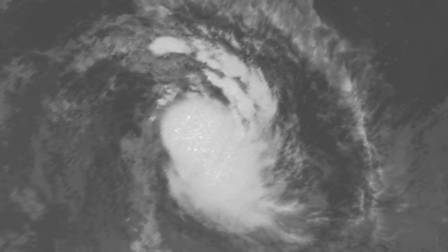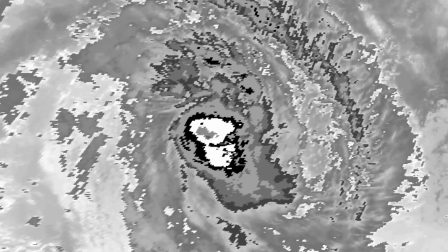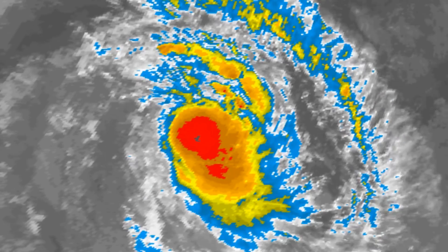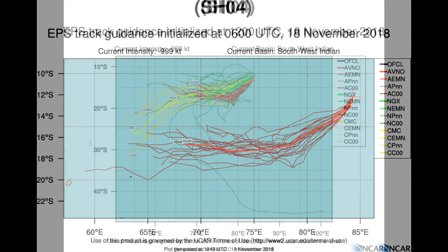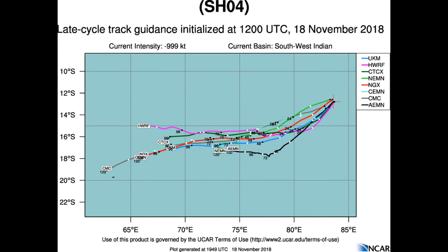CO4 is currently tracking towards the southwest under the steering influence of a deep-layer subtropical ridge located to the east. Marginal favorable environmental conditions should remain for the next 24 hours, allowing the system to maintain an intensity of approximately 50 knots. Beyond the 24-hour mark, vertical wind shear is forecast to increase together with decreasing sea surface temperatures, resulting in steady weakening.